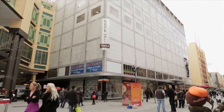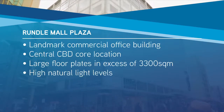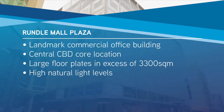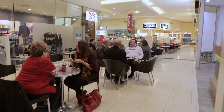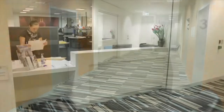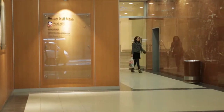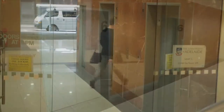Rundle Mall Plaza is a landmark building located in the heart of vibrant Rundle Mall, extensively renovated and refurbished in 2001 to accommodate retail on the lower levels and offers accommodation on the upper levels for the Australian Commonwealth Government. The upper office levels have a dedicated entrance foyer and separate lift bank.